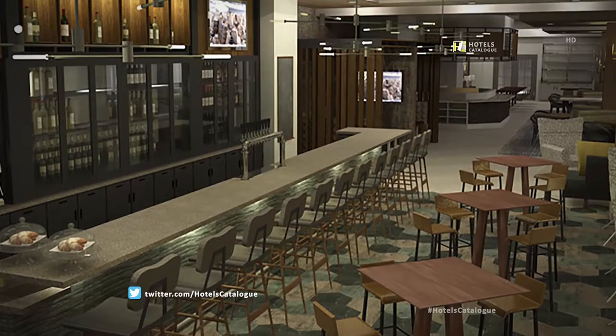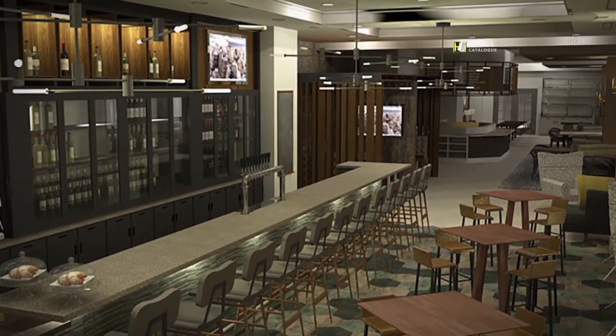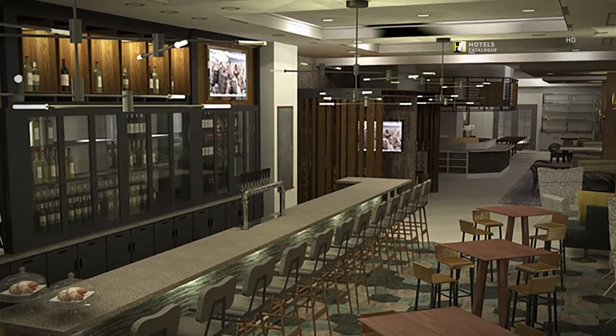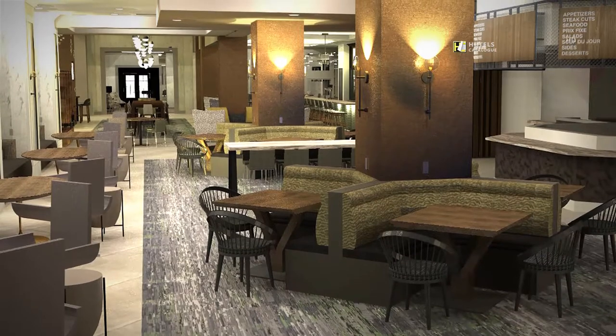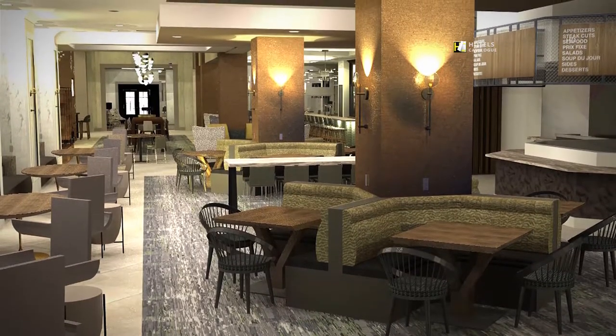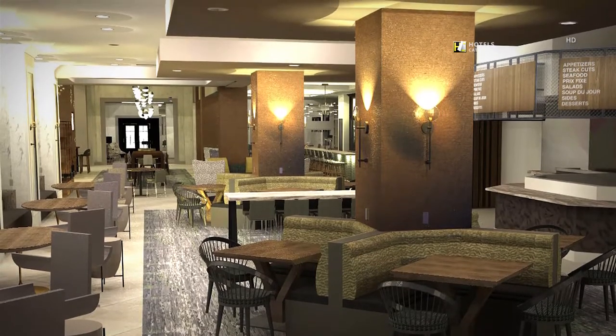Check out our hotel's inviting bar — it's the perfect place to meet with friends or colleagues after a long day in Alpharetta. Enjoy our hotel's newly redesigned restaurant, offering a brand new menu with local flavors and fresh ingredients.